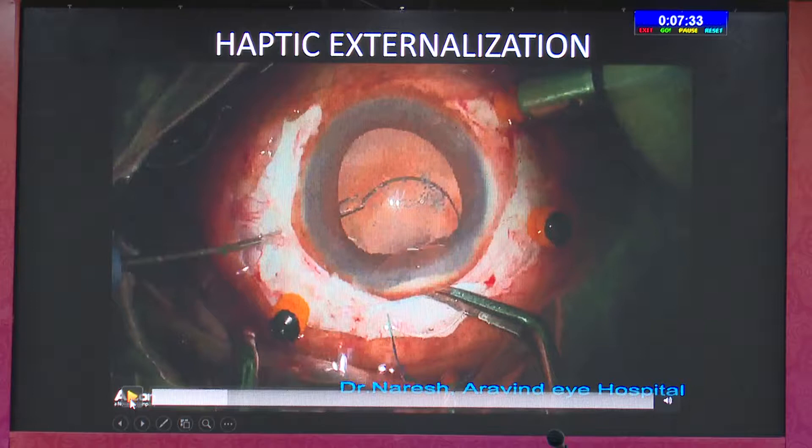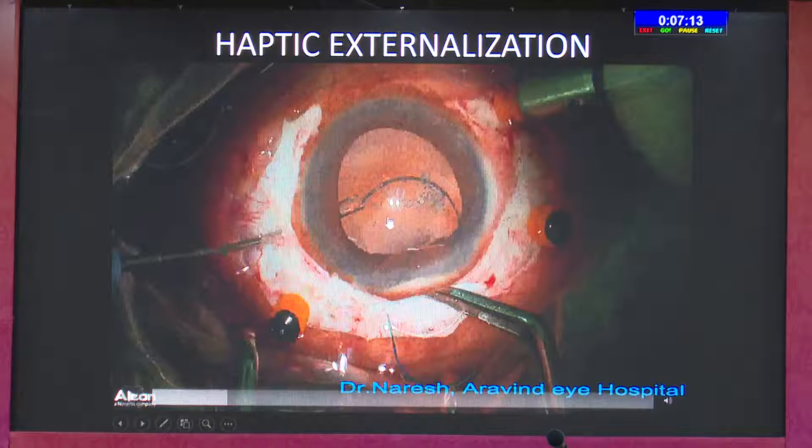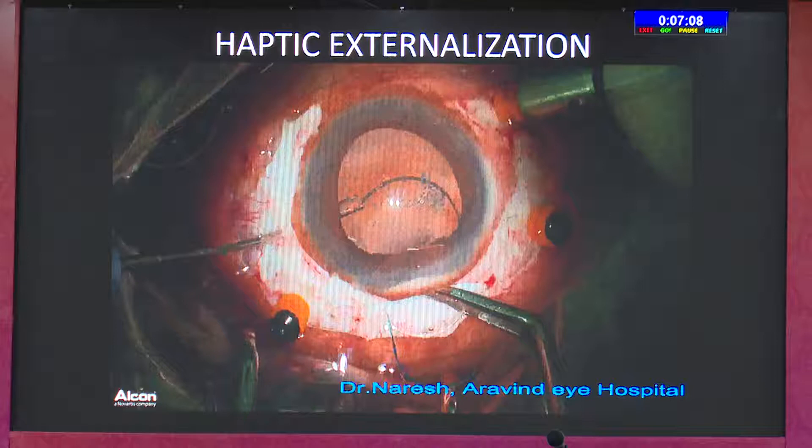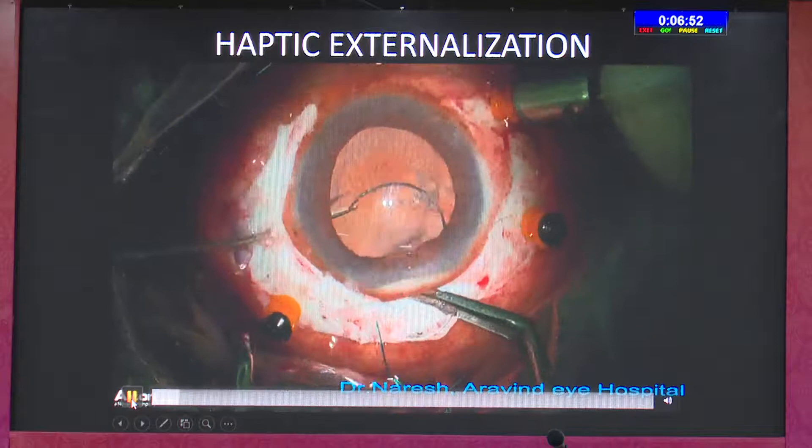The fourth step is the externalization of the haptic. The forceps I use are the ones designed by Gabber — a set of two forceps costing around 7,000 rupees. One is curved, the other is straight. The straight one goes deep into the vitreous cavity to pick up the haptic. The most important thing is to hold the tip — never hold the shaft of the haptic. This forceps has a claw that holds nicely. Though it's labeled disposable, it can be used for 50 to 75 cases if maintained well.